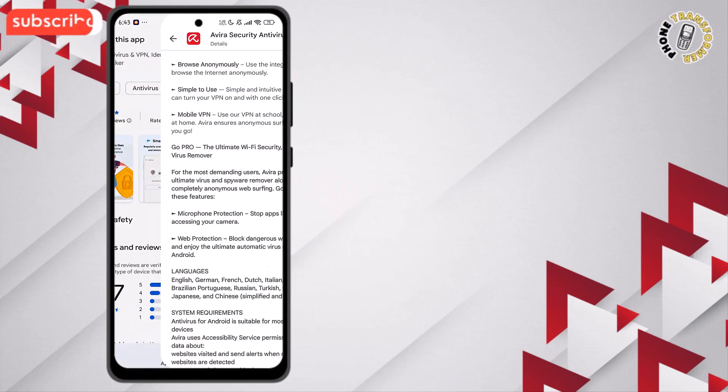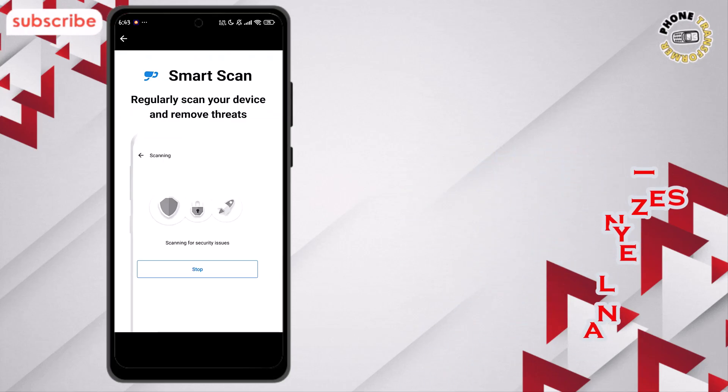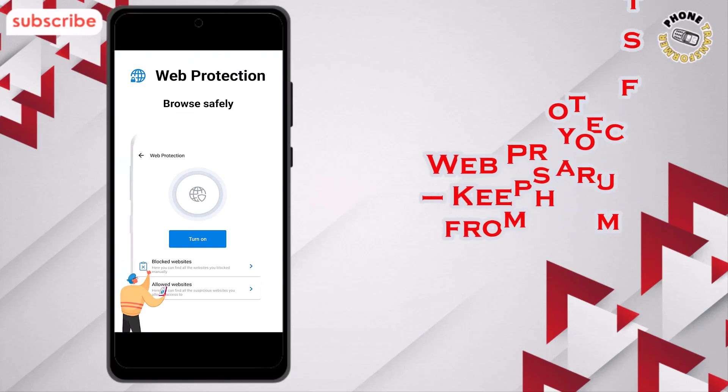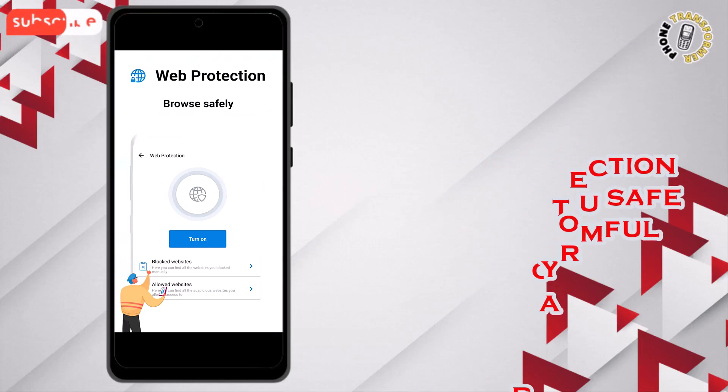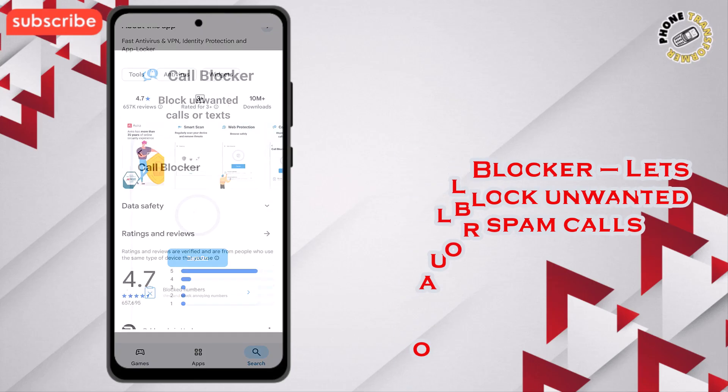Here are three standout features. Smart Scan quickly analyzes your phone for potential risks and suggests ways to improve protection. Web protection keeps you safe from harmful or suspicious websites while browsing. Call Blocker lets you block unwanted or spam calls with ease.